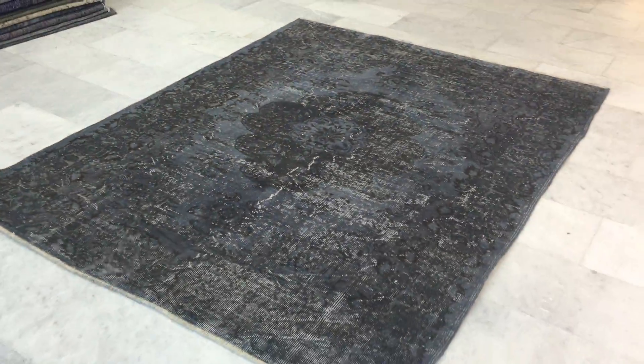These carpets are not thick, so they're very easy to clean and maintain. If you have any questions about this carpet or any other carpet in our collection, we're more than happy to assist you in any way we can.